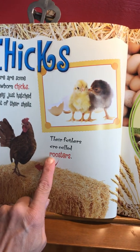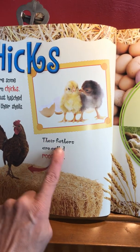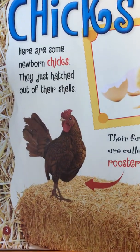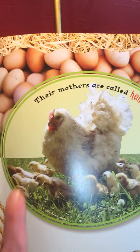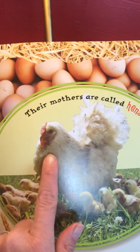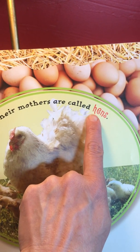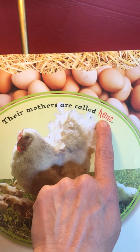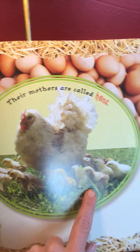Who do you think that is? It starts with an R — roosters. Their fathers are called roosters. There's the rooster and the chicks. Oh, I see a lot of eggs here. Who's this lady? That's the mommy. And if you look at this word here in red, it starts with an H — hen, hens. Their mothers are called hens. Look at all the baby chicks — that mommy had a lot of babies, a lot of eggs.